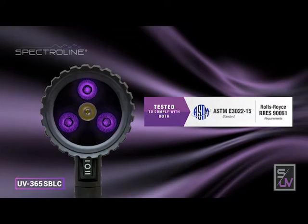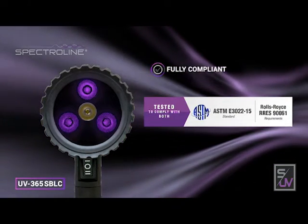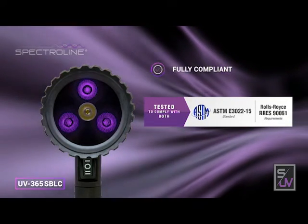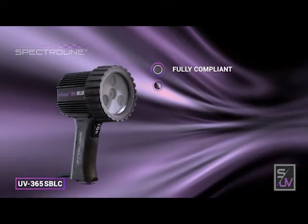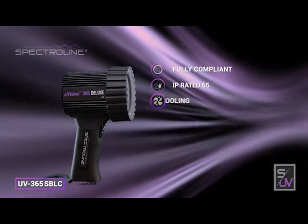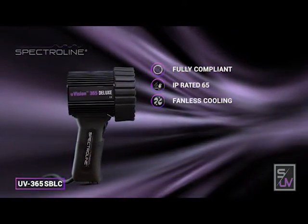The uVision 365 Deluxe Series lamps are fully compliant to ASTM E3022-2015 and Rolls-Royce 90061. IP rated 65 — dust tight and water resistant — with a unique heat sink design for fanless cooling.